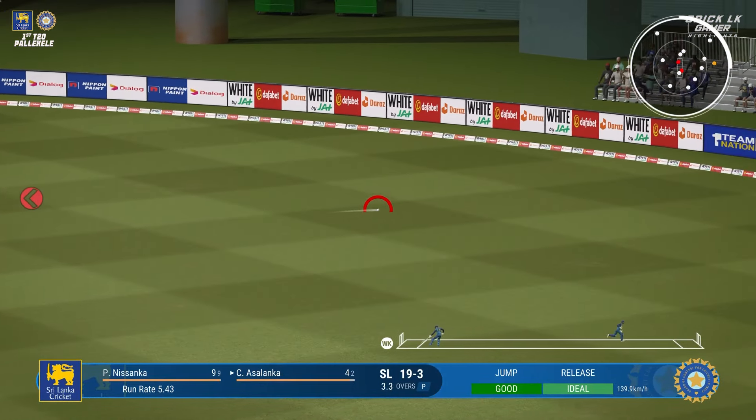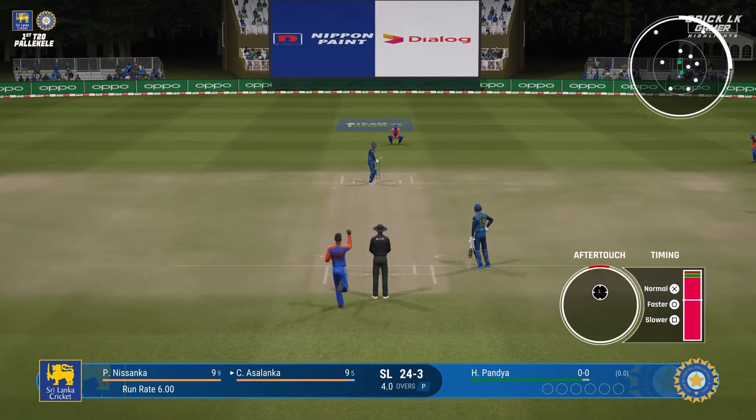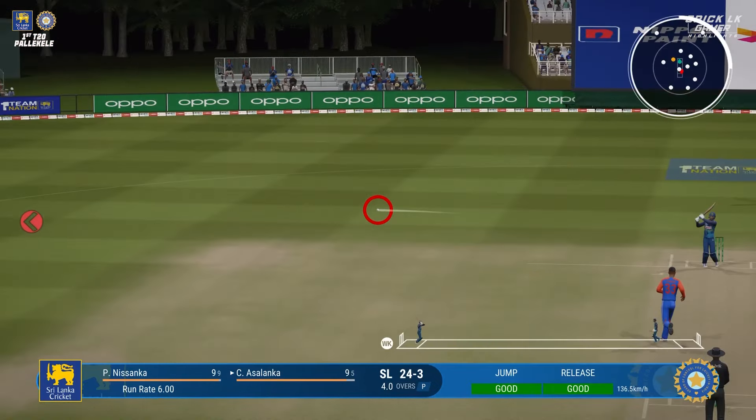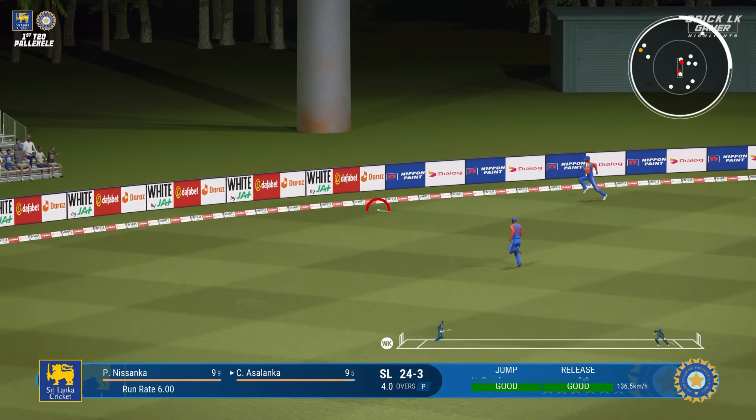Edged — what a ball! Gone, knocked them over, just too much pace there. They're on fire out there at the moment. A key batter gone for a duck.